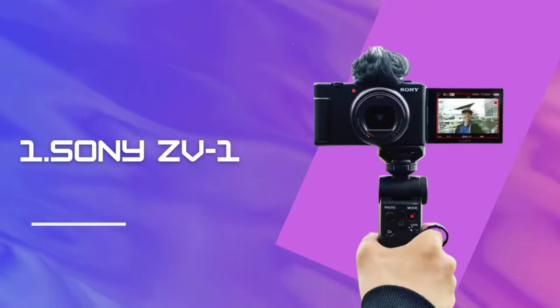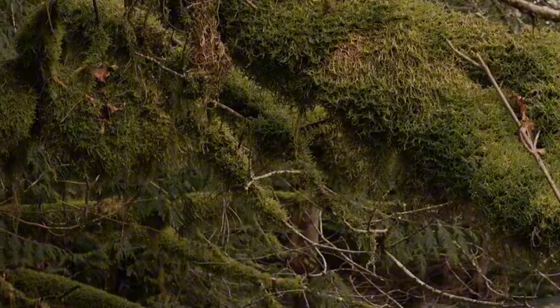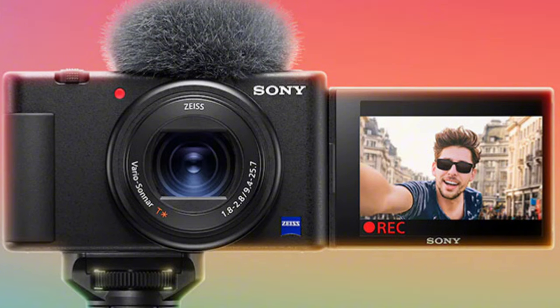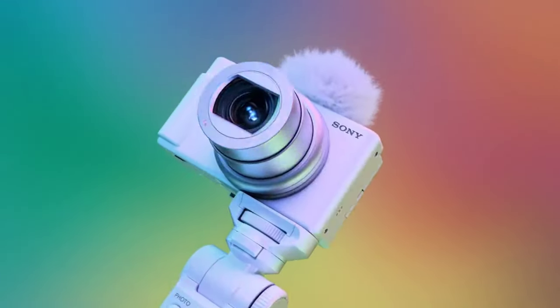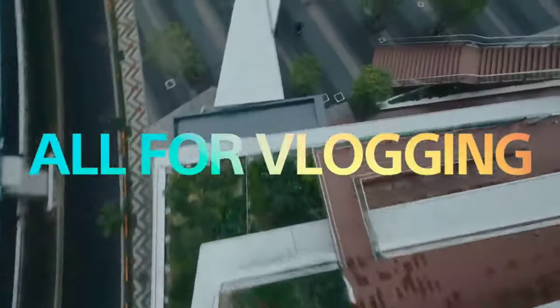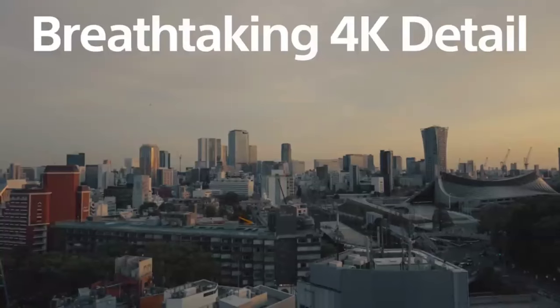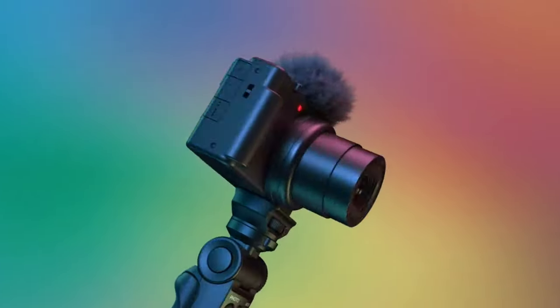Number 1: Sony ZV-1. It meets the expectations of many as a compact and powerful vlog camera. Its compact design, flash shoe, microphone input, and fully articulating touchscreen offer versatile features. Field tests have shown that features like real-time tracking and AI AF are best in class, and it can capture clear and detailed 4K 30p video with its one-inch sensor. It provides a deep feature set for a compact camera, with useful features such as a built-in ND filter and S-Log 2 profiles.